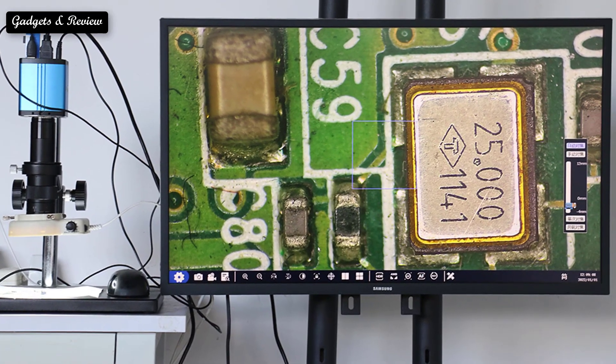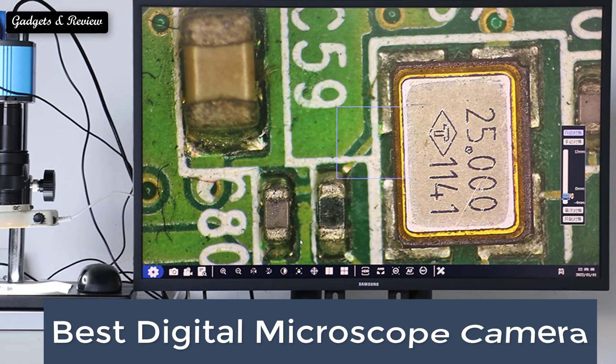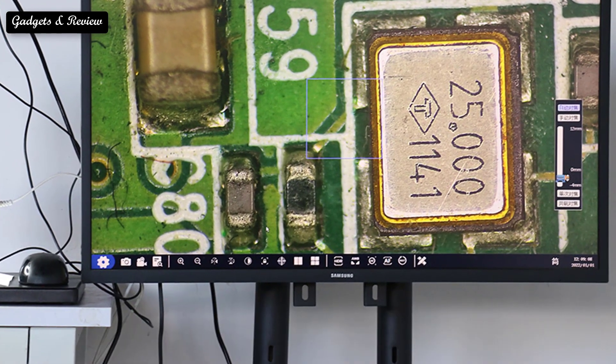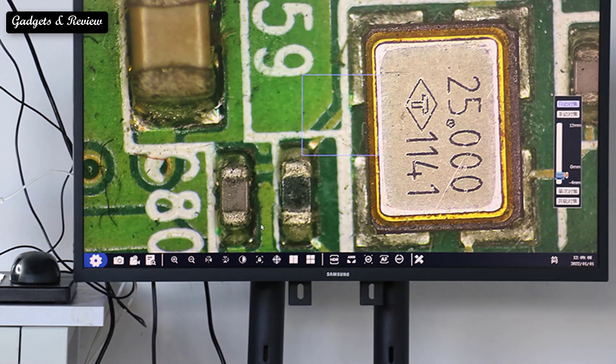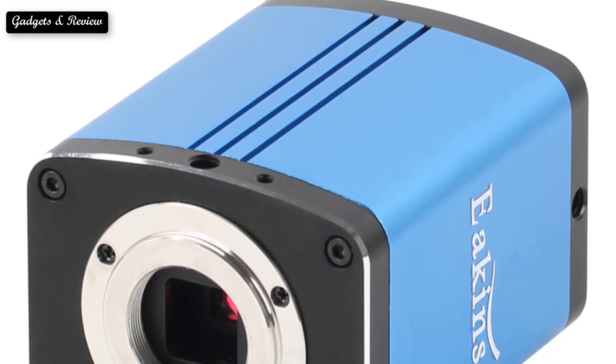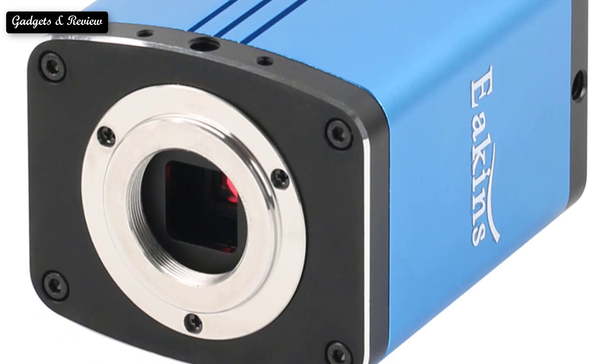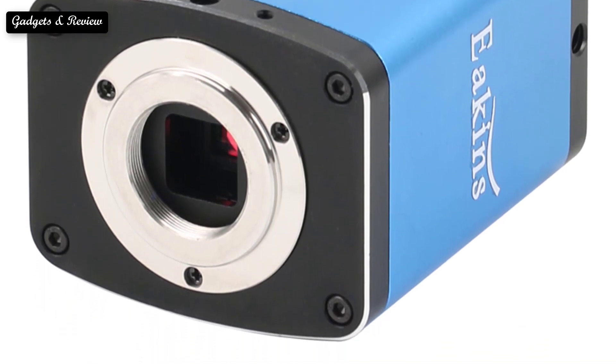In this video we are going to look at the top five best digital microscope cameras available on the market. We made this list based on our own opinion, research, and customer reviews. We have considered the quality, features, and value. We focused on lower to mid price options from brands you can purchase directly online.